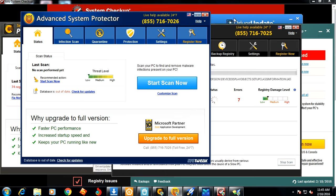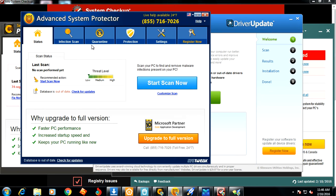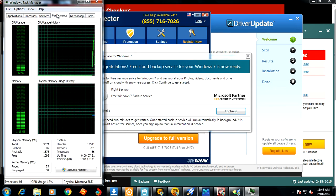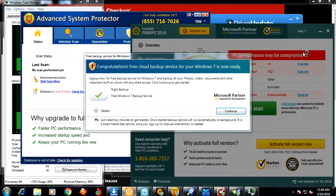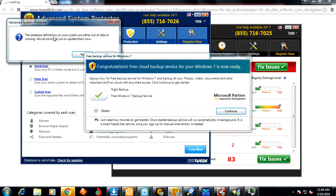You can see here my virtual computer is just littered with these potentially unwanted programs. They just cause havoc on your computer — they slow it down. You can see I've got all kinds of them running. If I click on my Task Manager, you can see we've got all sorts of processes running here. If you go into Performance, CPU usage was at 100% earlier. I bet if I start running a scan, it will go up to 100%.